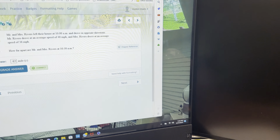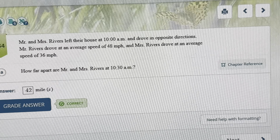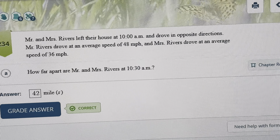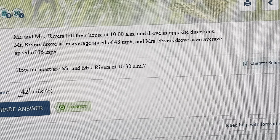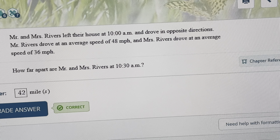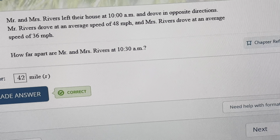Mr. and Mrs. Rivers left their house at 10 a.m. and drove in opposite directions. Mr. Rivers drove at an average speed of 48 miles per hour, and Mrs. Rivers drove at an average speed of 36 miles per hour. How far apart are Mr. and Mrs. Rivers at 10:30 a.m.?